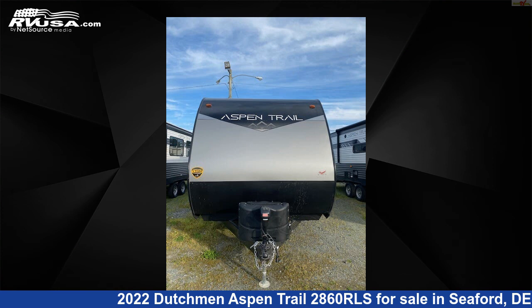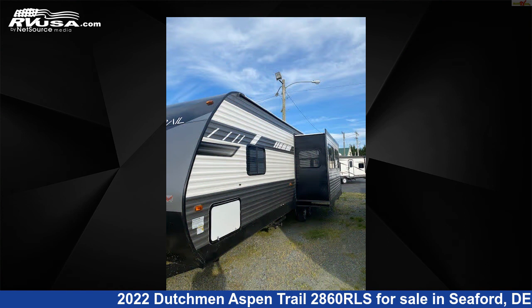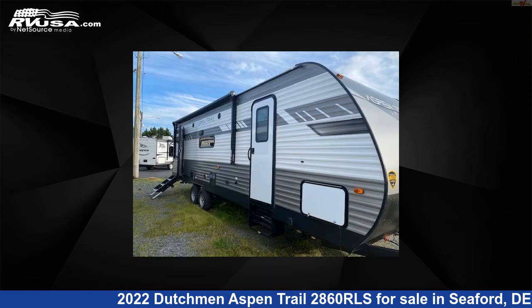This 2022 Dutchman Aspen Trail 2860 RLS is a travel trailer RV. It is located in Seaford, Delaware 19973, and is offered for sale by Delmarva RV Center in Seaford.